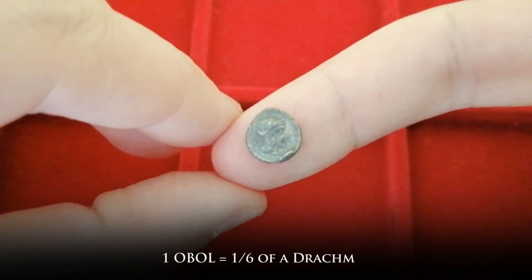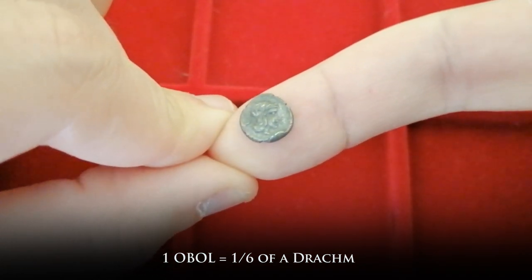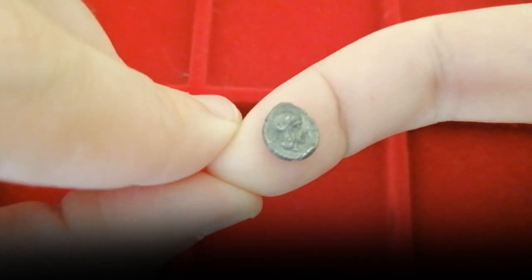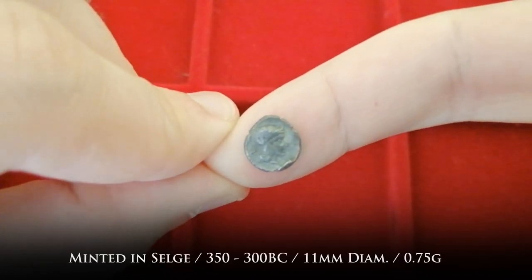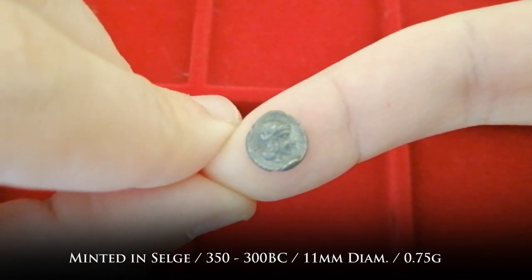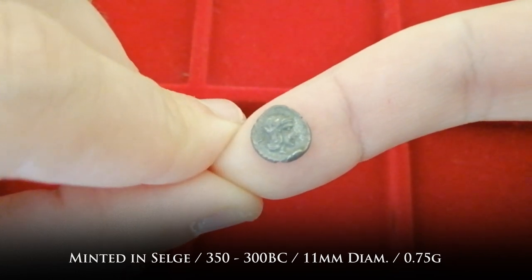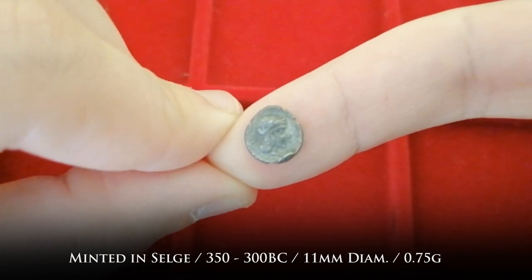Here we have an obol. A drachm, the daily wage for a manual laborer, was divided into six obols. This particular piece comes from the ancient city of Selge, minted between 350 and 300 BC. It is just 11 millimeters wide, weighing 0.75 grams.